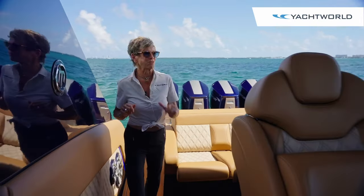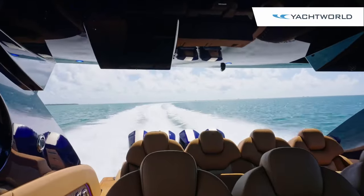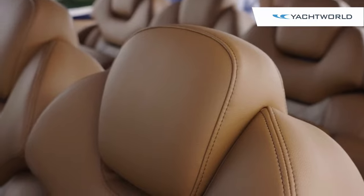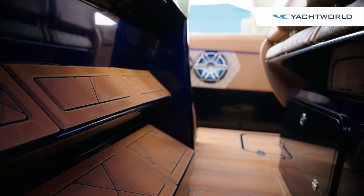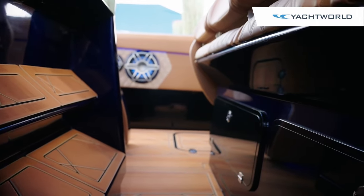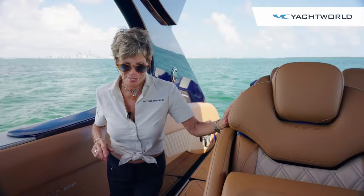As we work our way forward to the helm, you see all these rows of seating. It's not like a school bus but more like a luxury limousine with seating for four people across in two rows, and then we're going to move forward to the helm.